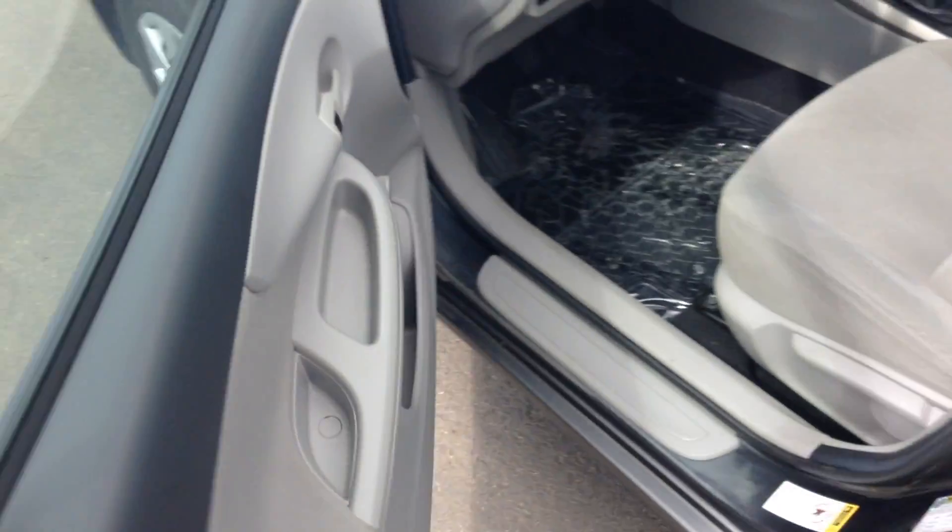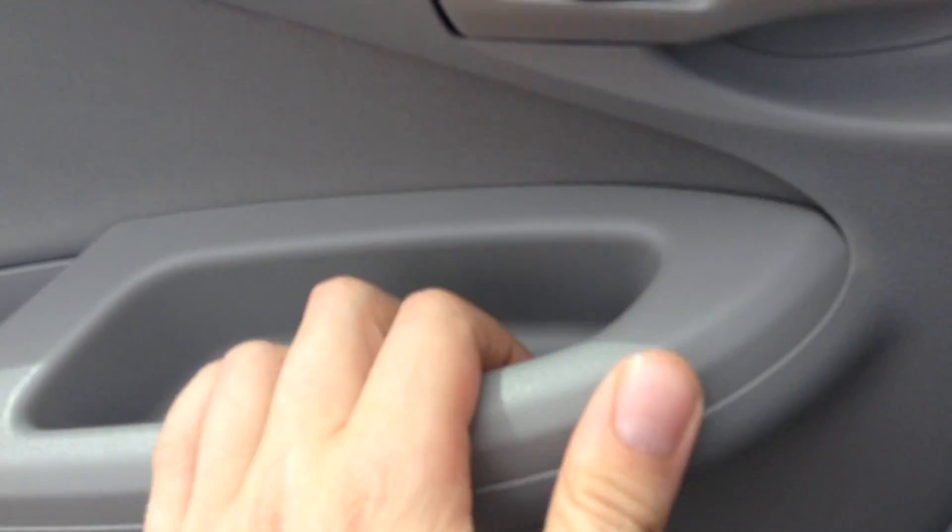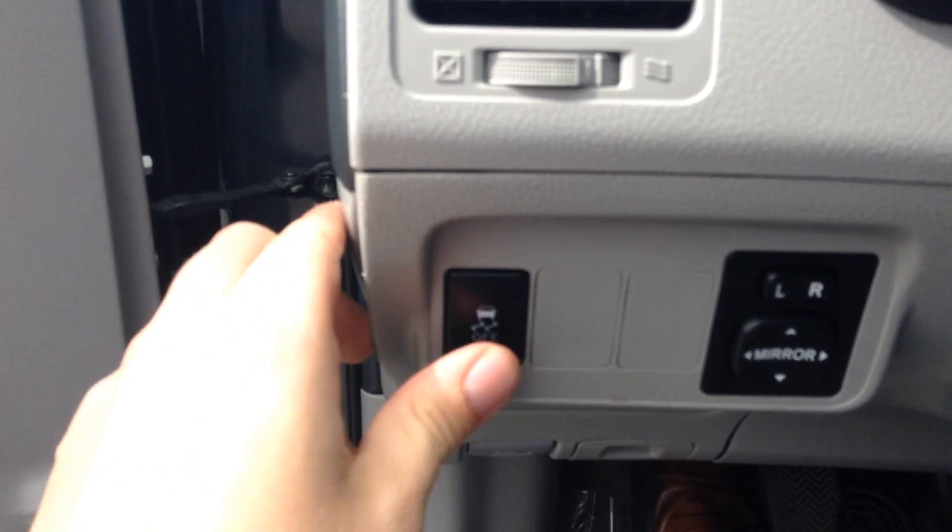Fold away mirrors there. The roll-up windows here, so you control the locks right there, and traction control.